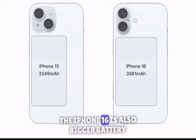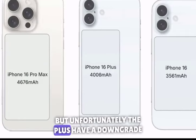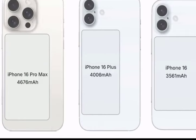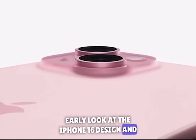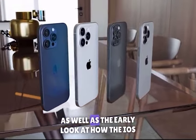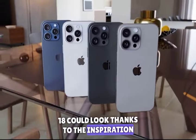On the other hand, the iPhone 16 also has a bigger battery, but unfortunately the Plus has a downgraded battery. So that's it for this video — an early look at the iPhone 16's design and the 16 Pro series, as well as an early look at how iOS 18 could look, thanks to inspiration from leaked visuals.